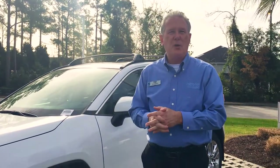Today I'm here to discuss the new 2019 RAV4 in comparison to our competitor, the Honda.